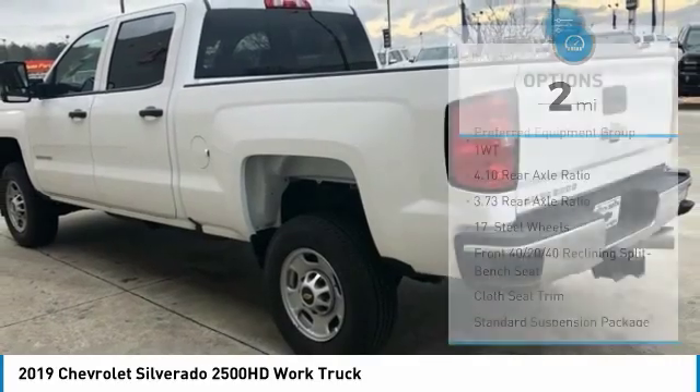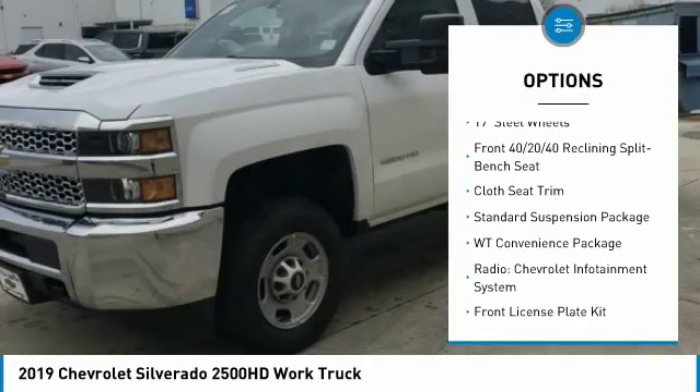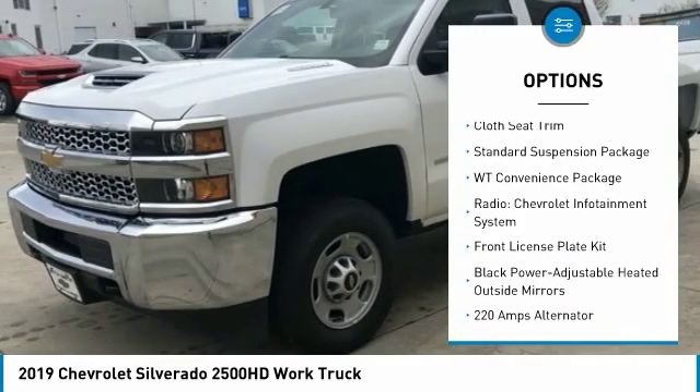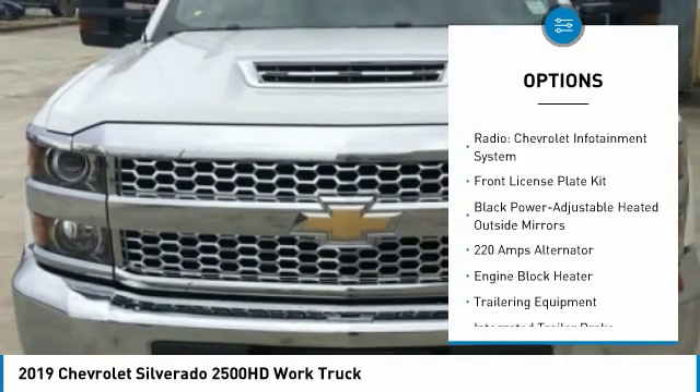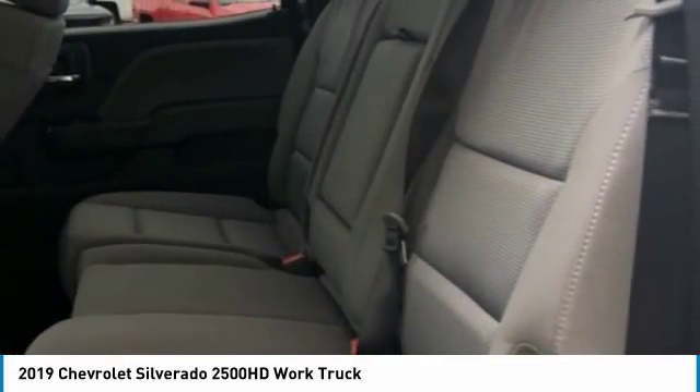Here are some of this vehicle's great options: traction control, dual airbags, air conditioning, power steering, four wheel disc brakes, center armrest, electronic stability control, trip computer, power windows, and tachometer.